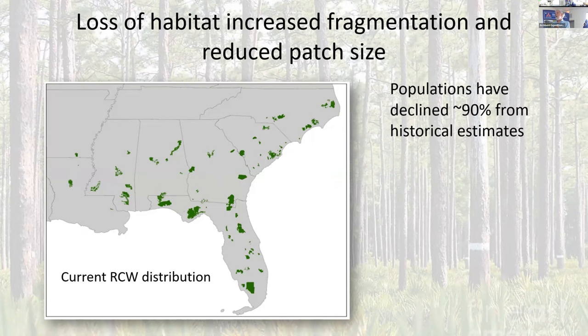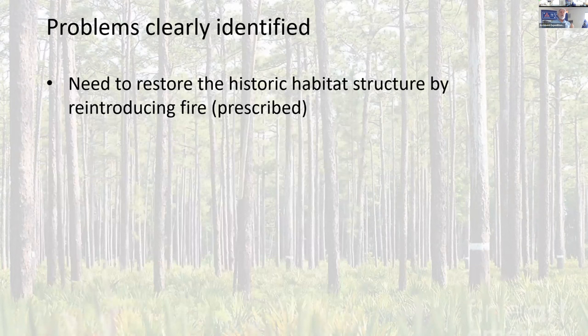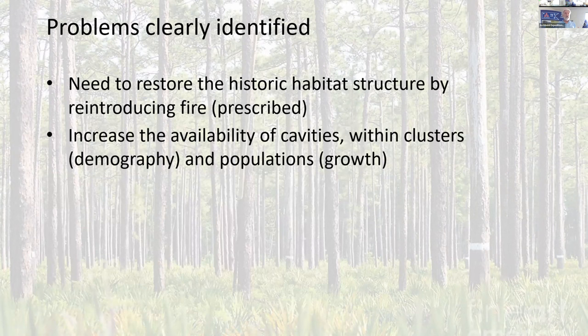The remaining RCW populations are highly fragmented, relatively small compared to the contiguous distribution that once existed. It was listed as endangered in 1970, mainly because of the loss of old growth pine forest, but also because of fire suppression, which changed the overall structure of that system, and fragmentation and loss of connectivity. The problems are relatively clear: we need to restore historic habitat structure by reintroducing fire, increase the availability of cavities both within and among populations, and increase connectivity because of fragmentation and isolation.